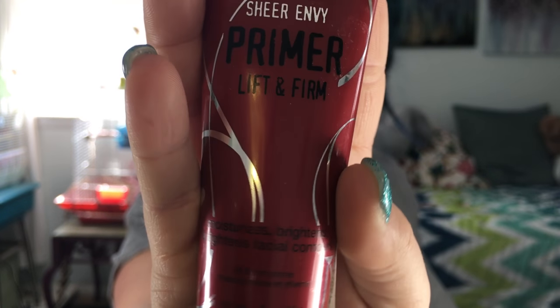The first thing we need to do is prime my face to get rid of some of this redness. I'm using the Sheer Envy Lift and Firm from Hard Candy. It has such a great tacky texture to it — it really holds up and makes my makeup last all day long.